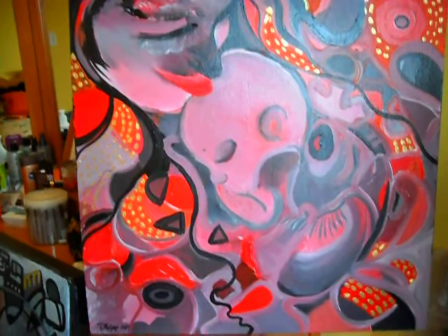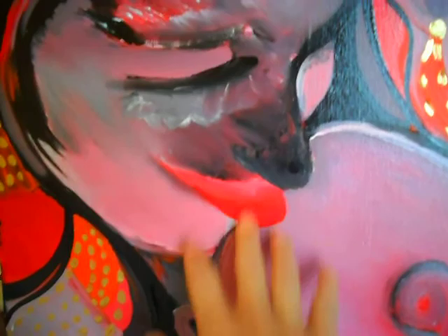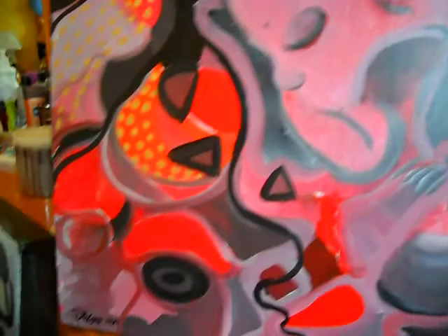This one's called Mother and Child. I did most of it with my hands, so you can see the hand technique. You can see her lips, her nose, and this is the baby — except this ear is backwards. It looks okay, I like it. All this stuff here is gold, textured, and it goes all the way around.